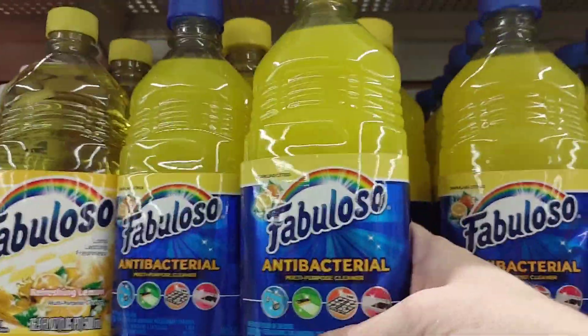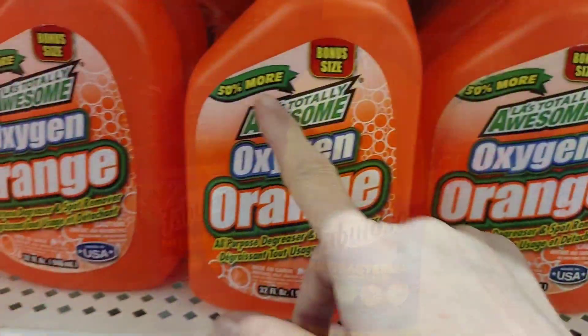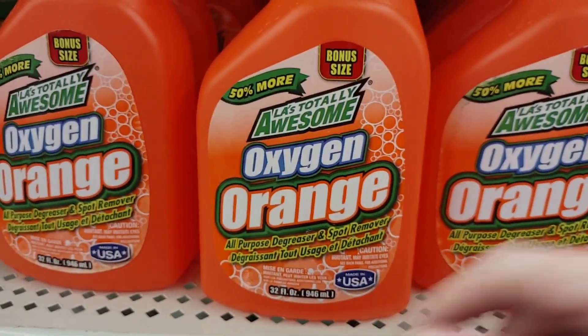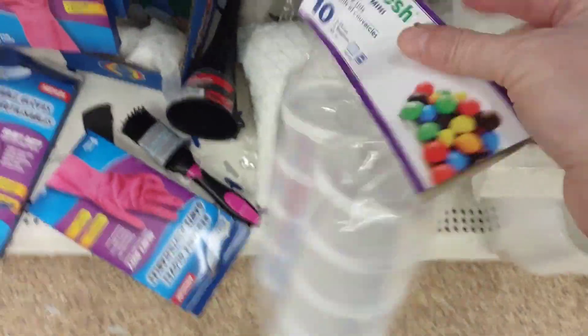I'm going to try this — everybody's always raving about it. I'm going to get one of the purple and one of the yellow Fabuloso, and I'll let you know which one I like. I have the LA Totally Awesome Oxygen Orange, and I'm going to grab one of these so Jasmine can take ketchup to school when she needs it. Or Sarah. Grabbing a box of the lunch baggies.